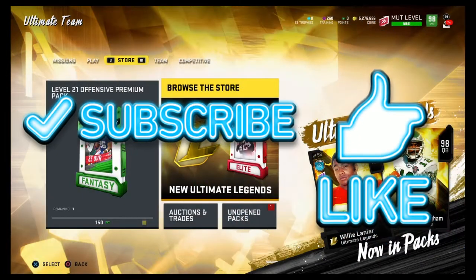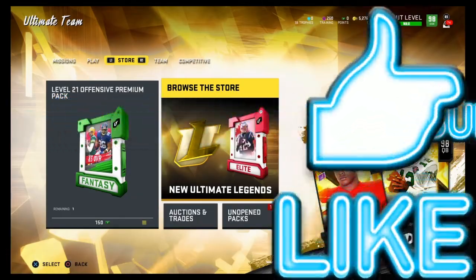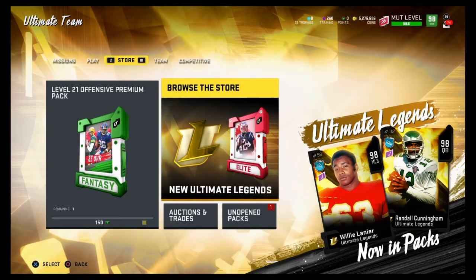Please like, subscribe, comment, and put notifications on if you're new, because I do try to upload three Madden videos every single day — my normal two Madden videos plus a bonus video every single day.